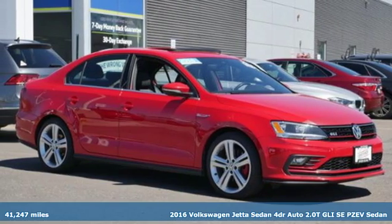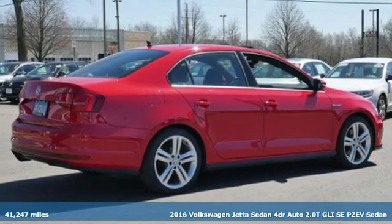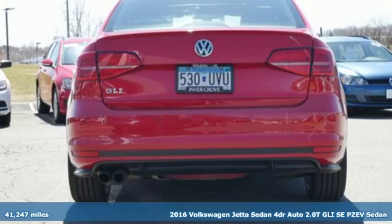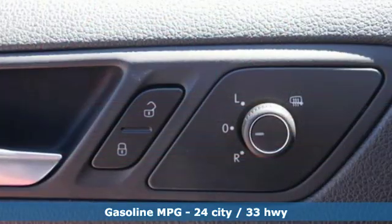It's a 2016 Volkswagen Jetta sedan. German-engineered style, performance, and precision come together to create the perfect compact sedan. Plus, it offers an exciting list of features.